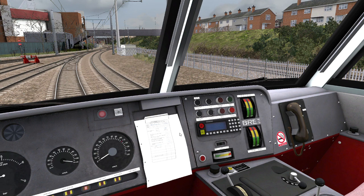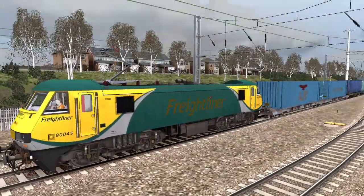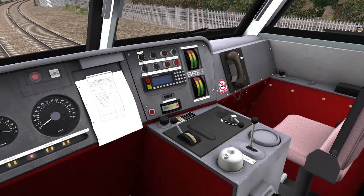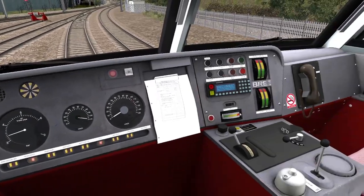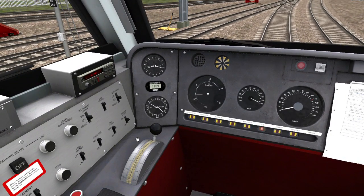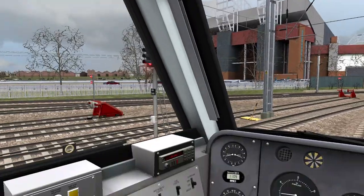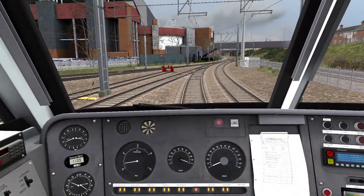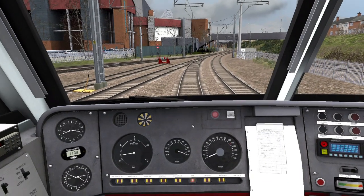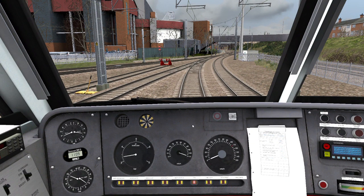Today we're taking this Class 90 from Trafford Park to Manchester Piccadilly through the centre of Manchester. Key in, neutral. Day setting, car lights on. Now we're ready to go. We've got a clear shunt signal, a ground signal. Forward, DRA off, three to brakes.